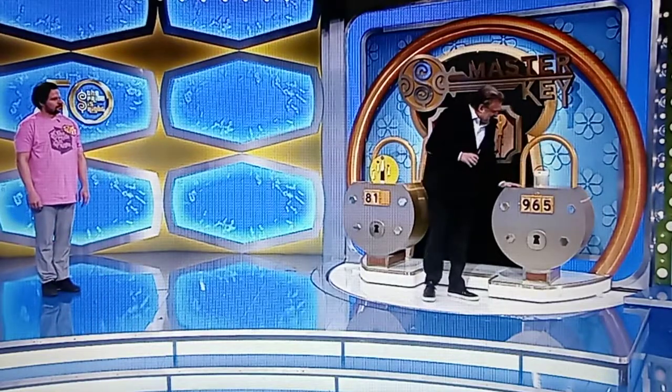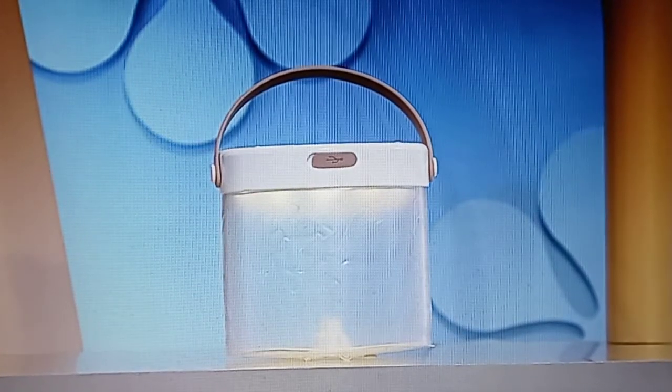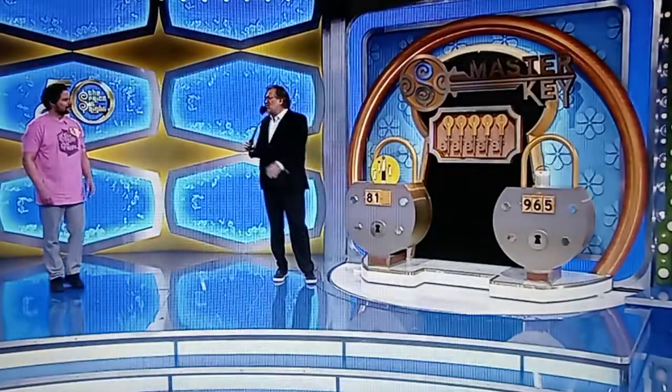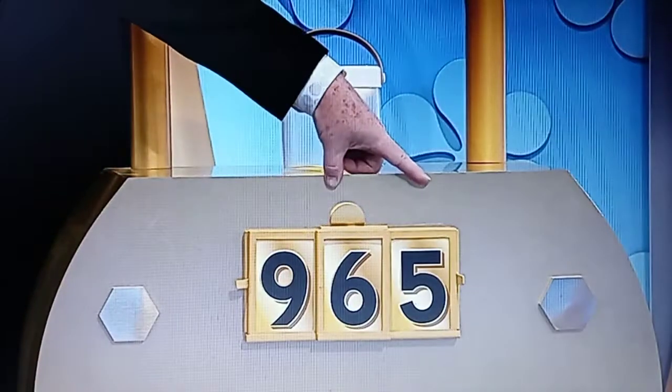This... Go ahead, George. I'll tell you what that is. This solar-powered light lasts around the clock, and it can also be utilized as a mobile charger. $96 or $65? $96.